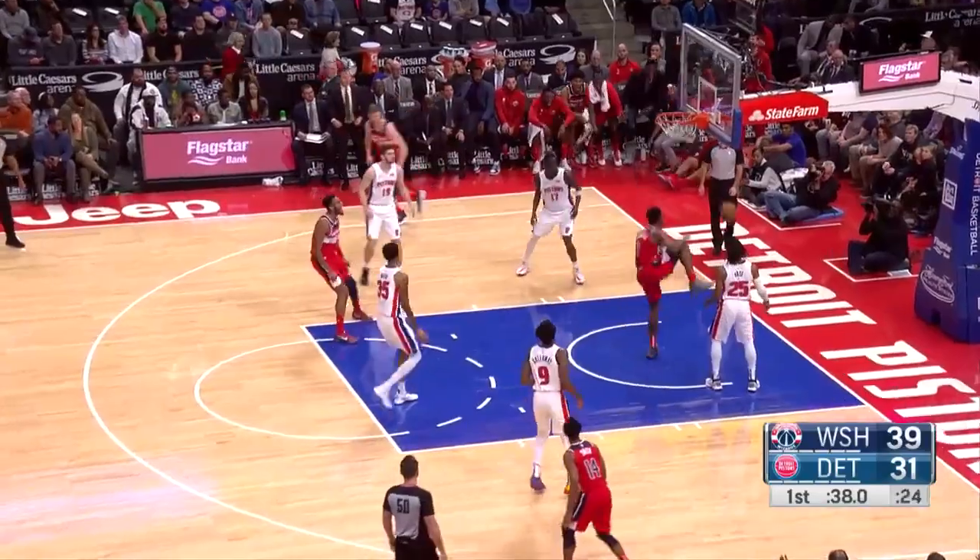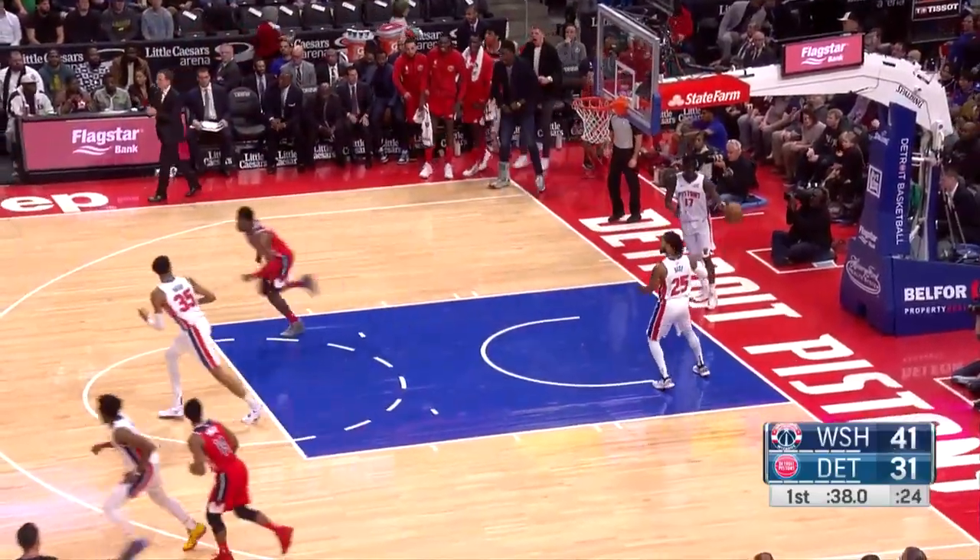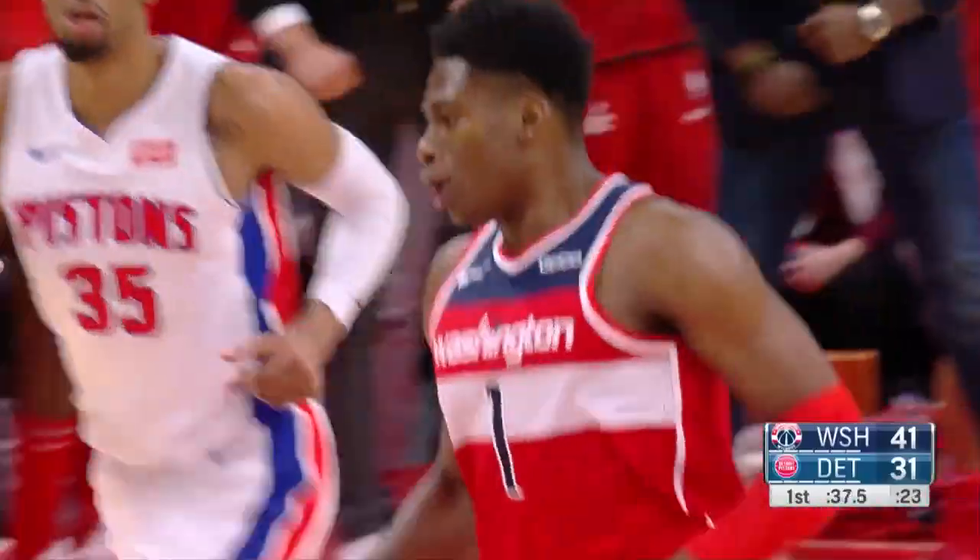Beal to Schofield — Schofield the emphatic dunk. That's what he was doing in practice just...